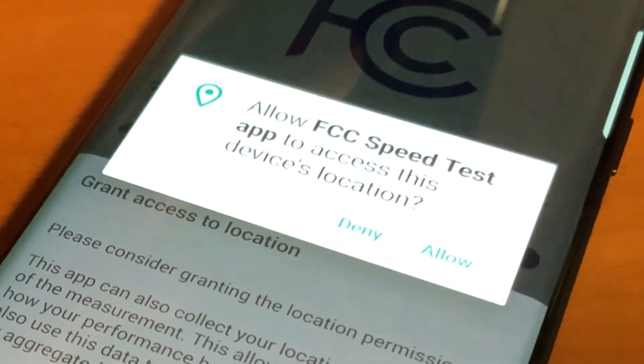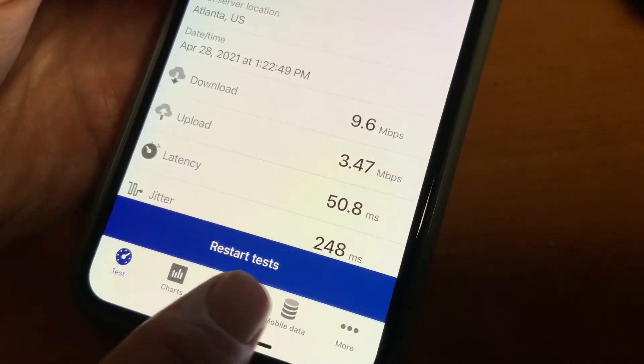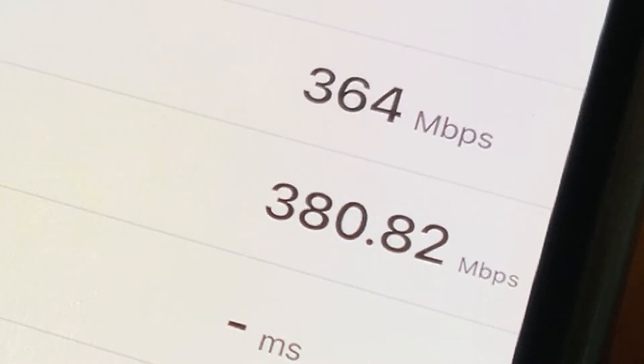And you can help make the map even more accurate by downloading the FCC's Speed Test app and testing your speeds at home, then sharing the information with the FCC. You can also use the Speed Test app to make sure that you are getting the speeds that you're paying for.